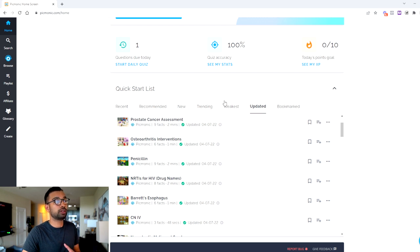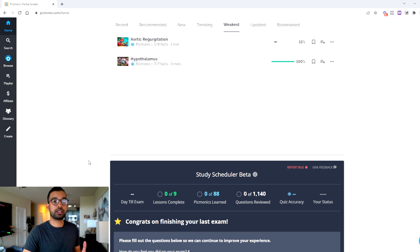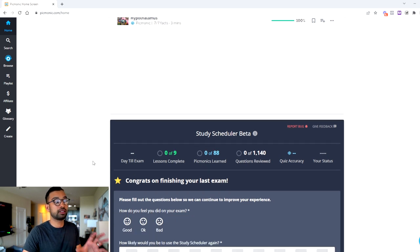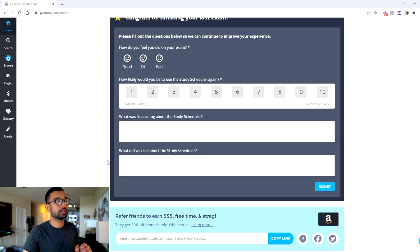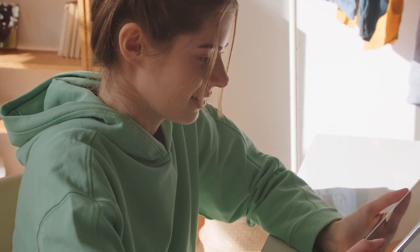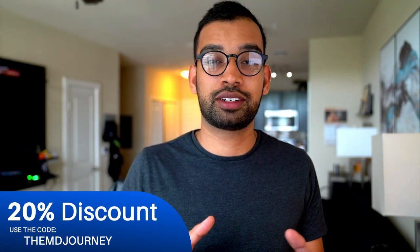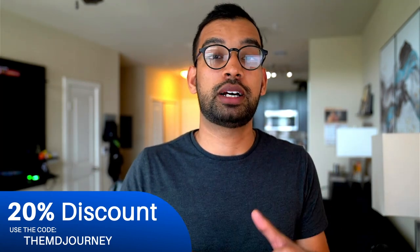If you're looking for an all-in-one resource on your medical journey and haven't found it yet, definitely recommend checking out Picmonic. There's a link down below, and our friends at Picmonic have included an extra 20% discount if you use the code 'the MD journey' at checkout. Thanks to Picmonic for being today's sponsor.